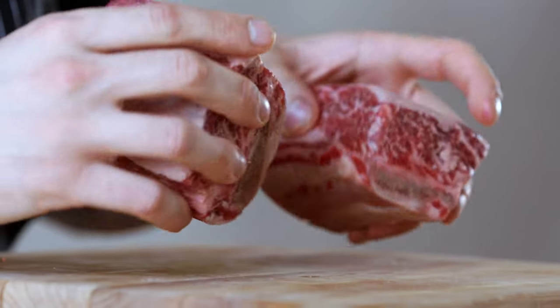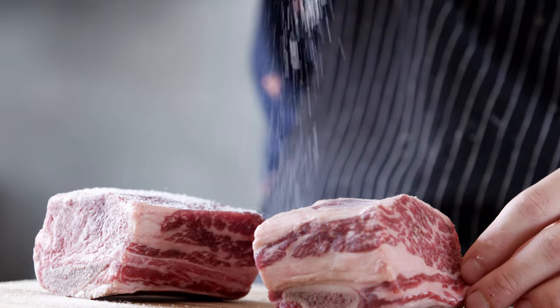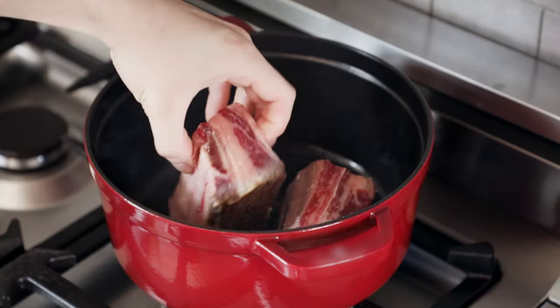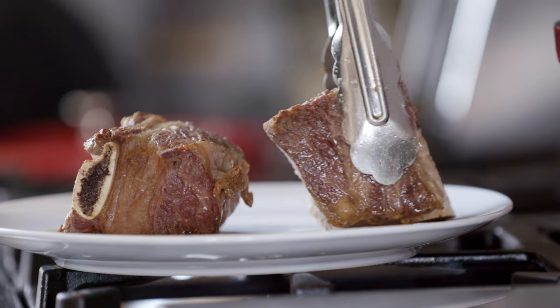Now, instead of steak, you're going to get yourself two nice big meaty short ribs. Season them generously with kosher salt. Get yourself a five-quart dutch oven. Add in your short ribs and sear them for two to three minutes on every side until you get a beautiful brown crust. Now remove them from the pan.